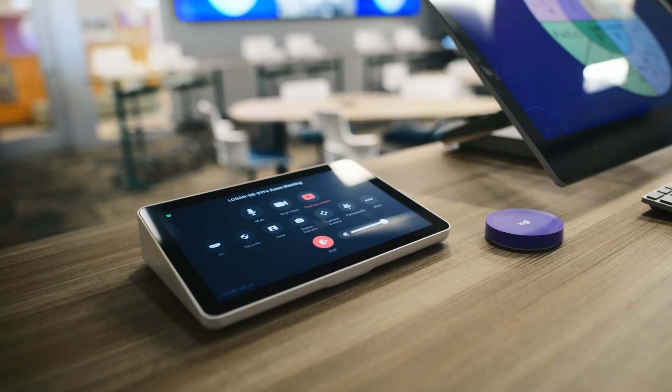Had the AV engineers that design our classrooms and the techs that install it and that play with it as well, to feel — is this the right choice for us? And that's the process we went through to choose Logitech for many of our classrooms.